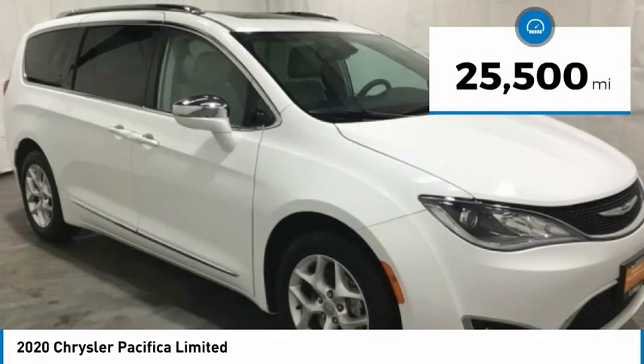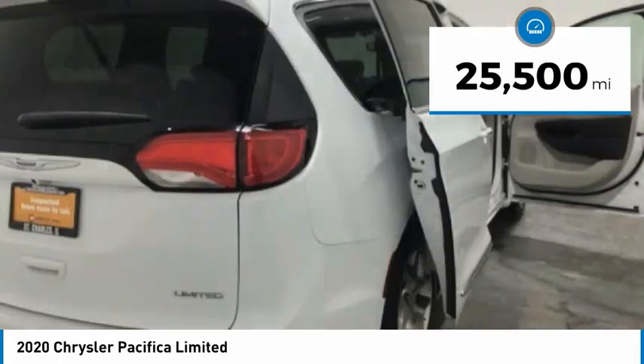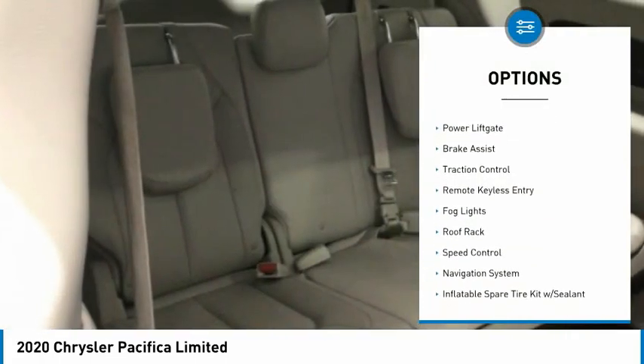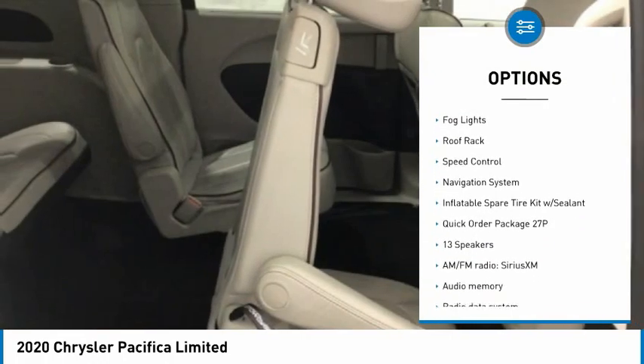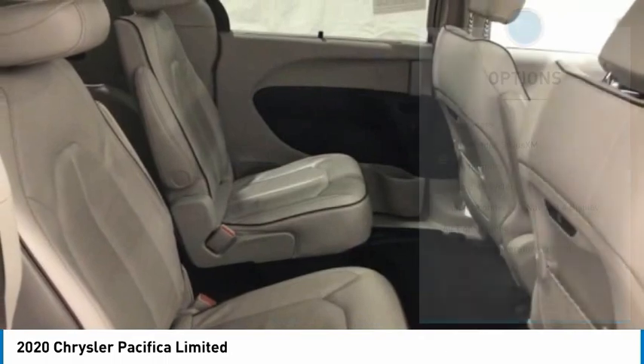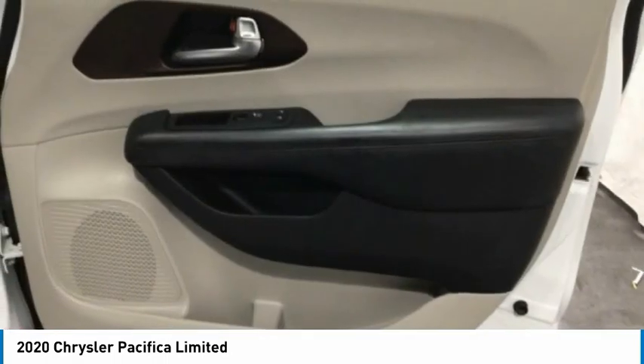This vehicle has less than 30,000 miles. Here are some of this vehicle's great options: touring suspension, electronic stability control, alloy wheels, power liftgate, brake assist, traction control, remote keyless entry, fog lights, roof rack, and speed control.